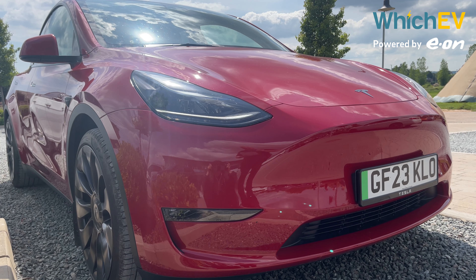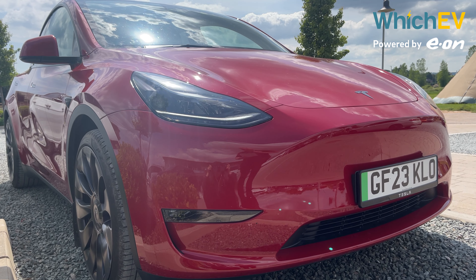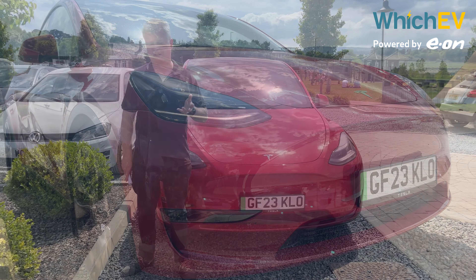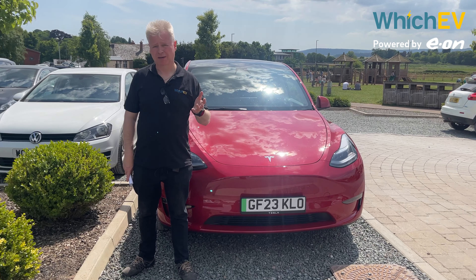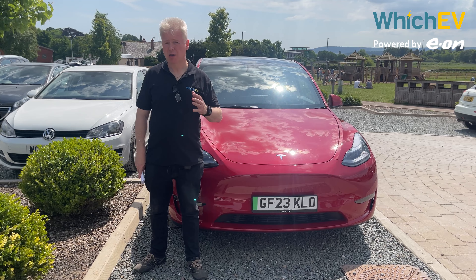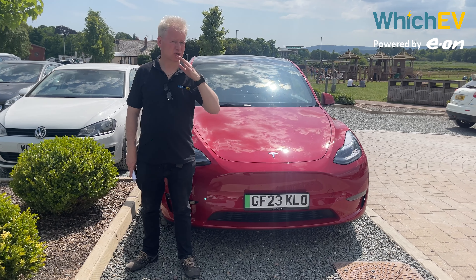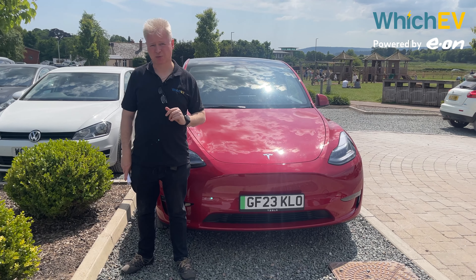With this red paint we think the Model Y is rather striking. That's £2,100 extra though and the basic colour is white. Black, grey and blue are all £1,100. That's about it for options on the Model Y apart from two different interior choices. There is a seven-seater version available in America but that still hasn't come to Europe yet — it has two seats facing backwards, and we do kind of wish they would bring that over here as well.